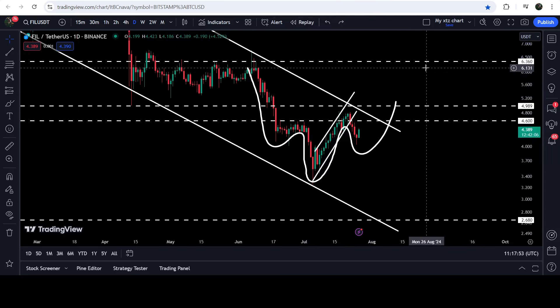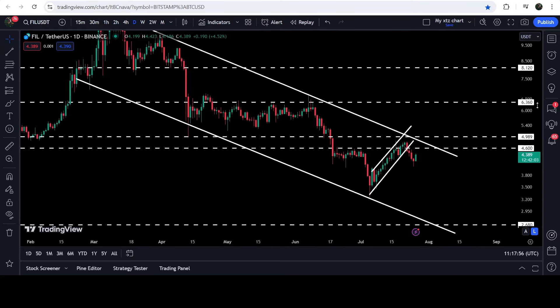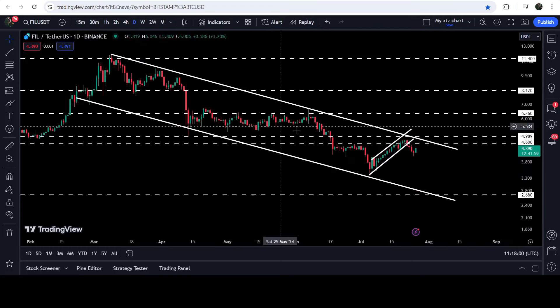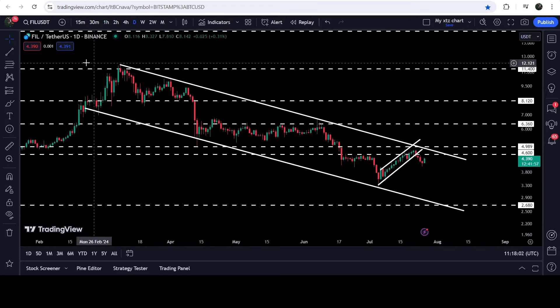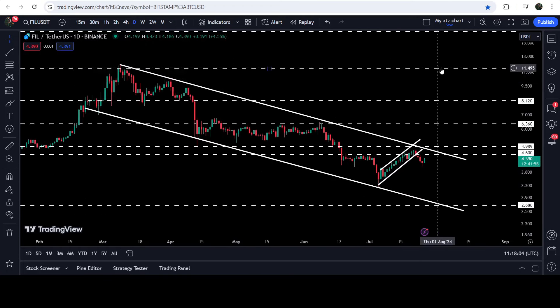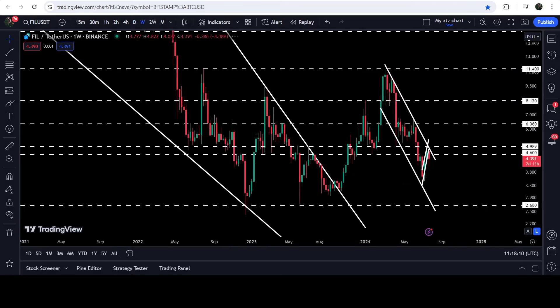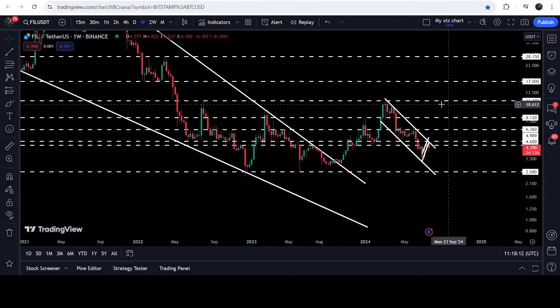Now if we take a look at the target for the breakout from this bigger down channel — because if the price breaks out the inverse head and shoulders pattern it can also break out the resistance of the bigger down channel as well — the technical target for that breakout will be here at the top of the channel, approximately at eleven dollars and forty cents. If we take a look at the weekly time frame chart, this eleven-forty has previously worked as a very strong resistance here and here as well.